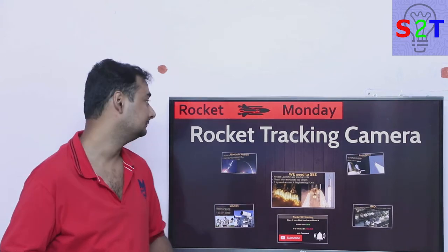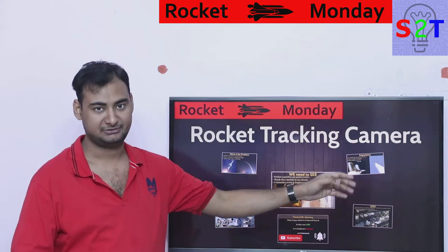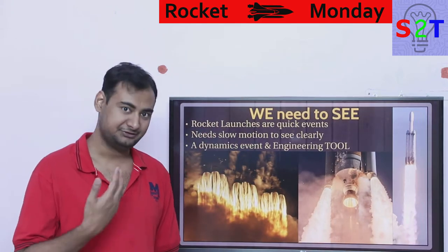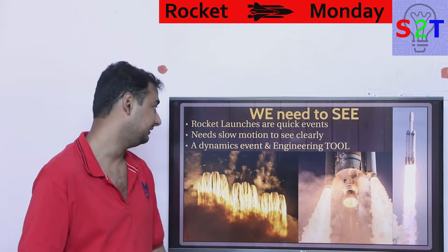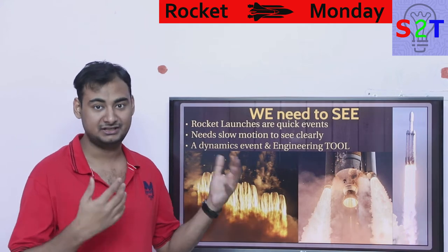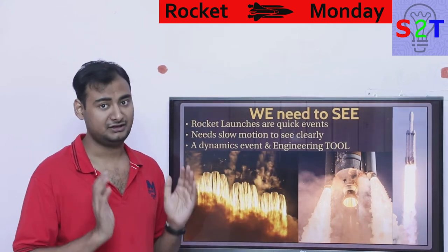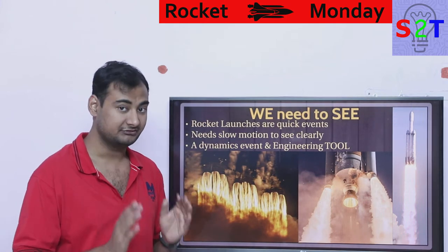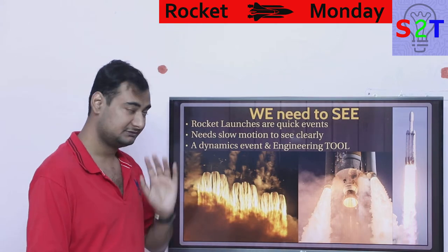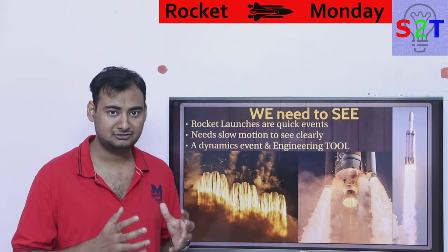Welcome to Rocket Monday. In today's episode we're going to talk about rocket tracking cameras. First, you must understand: if we build a rocket, we need to see it. Even though rocket building could take eight or nine years, the rocket launch event itself is very short — generally below eight minutes. It's a very quick event, like blink and you miss it.